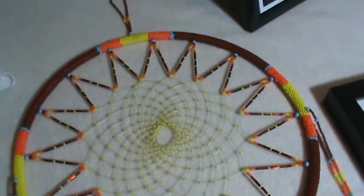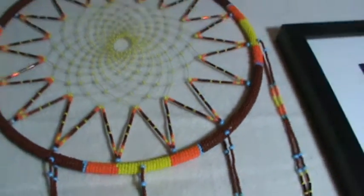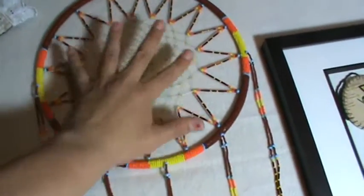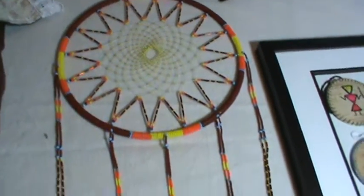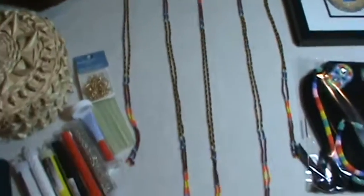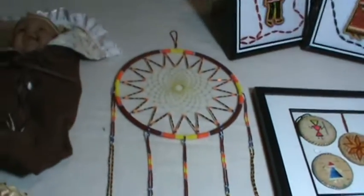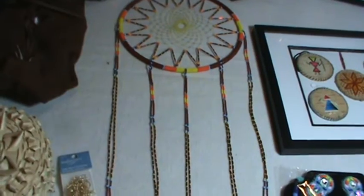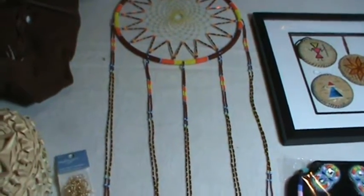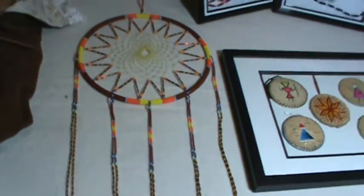I'm sad to give the dream catcher up, but whoever wins it is going to be really happy. The value is $120. The rim is a 10-inch rim — you can see my hand there for scale. It hangs about 32 inches, so it's made for a big window.